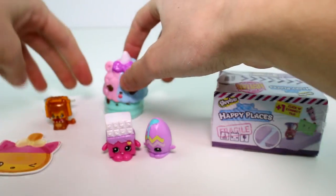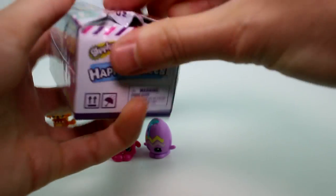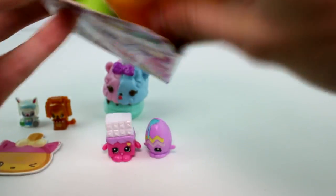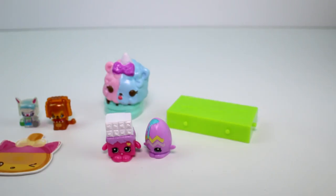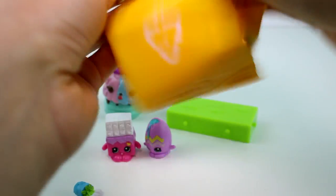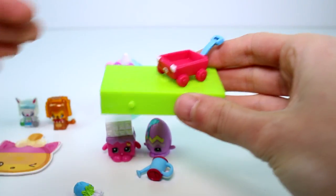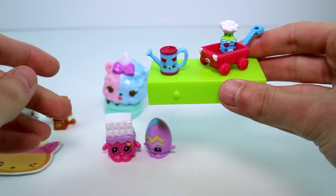Let's go ahead and see which Happy Places we got. We got our first grass tile in a blind bag — oh my gosh, isn't that crazy? It took so long, we finally got one. First thing we have is a flower, and then we have a watering can, and then a wagon. Put the flower in the wagon, watering can — so cute!